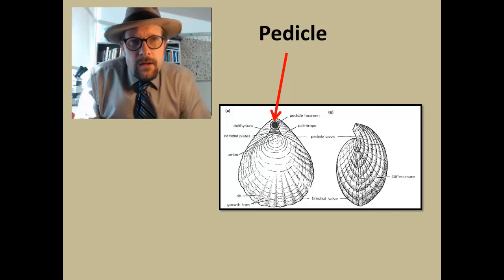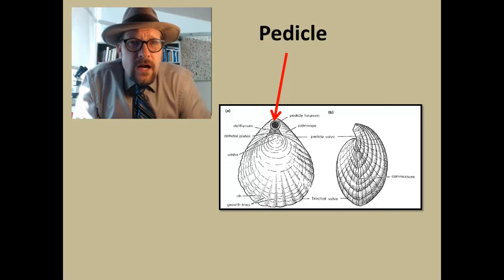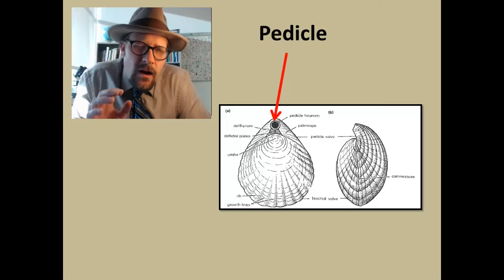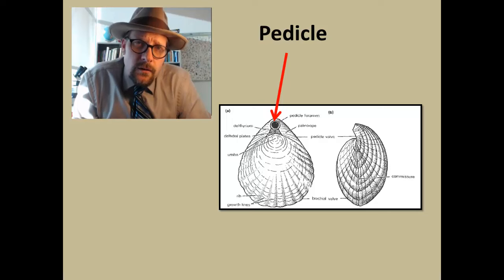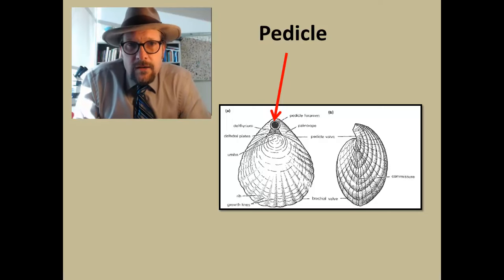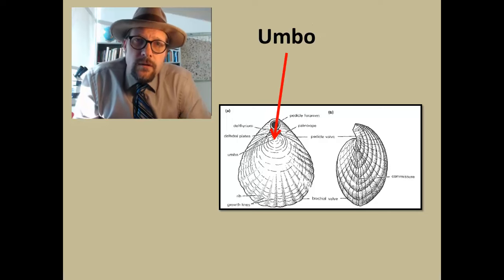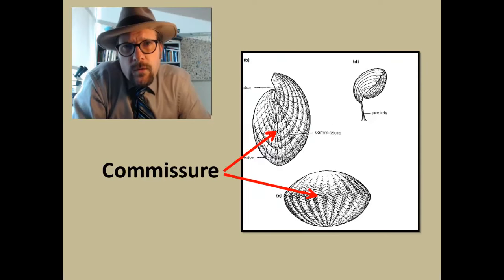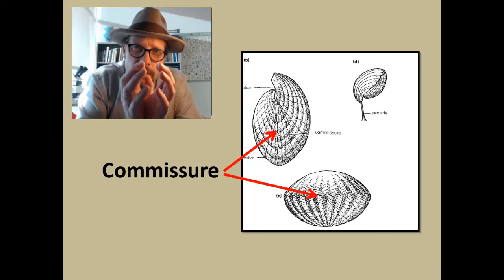The first feature is the pedicle — this is the fleshy stalk that attaches the brachiopod to the seafloor. Not all brachiopods have a pedicle; some are free-laying, and some have a broad hinge line instead. The umbo is the raised protuberance on the shell, which is the initial growth stage of the shell. The commissure is the line where the two halves of the shell meet.